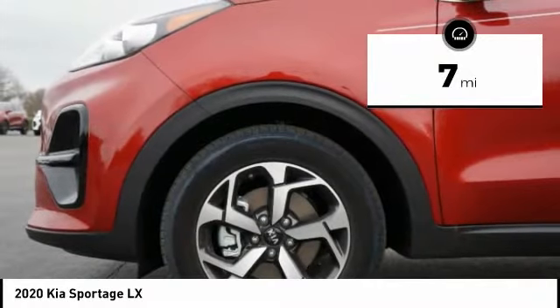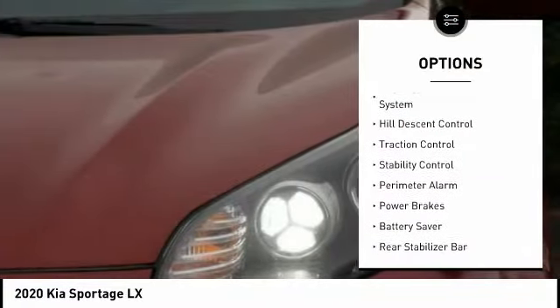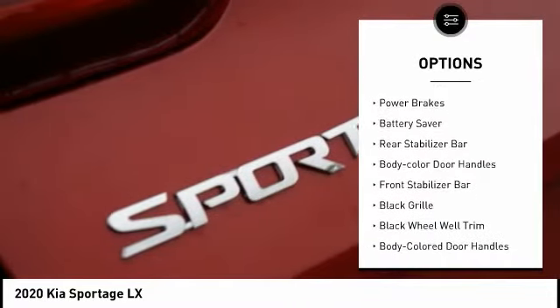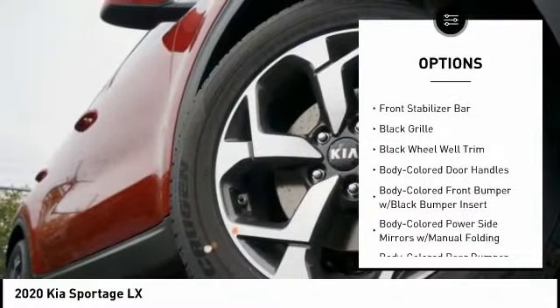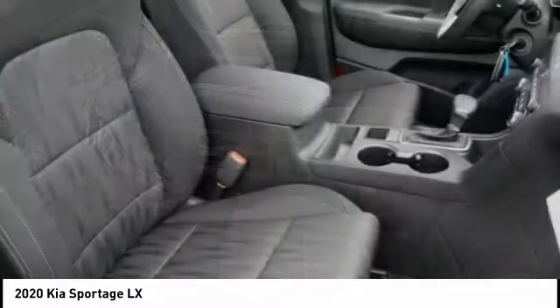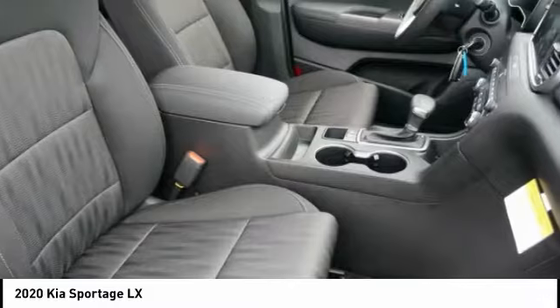Here are some of this vehicle's great options: tire pressure monitoring system, hill descent control, traction control, stability control, perimeter alarm, power brakes, battery saver, rear stabilizer bar, body color door handles, and front stabilizer bar.